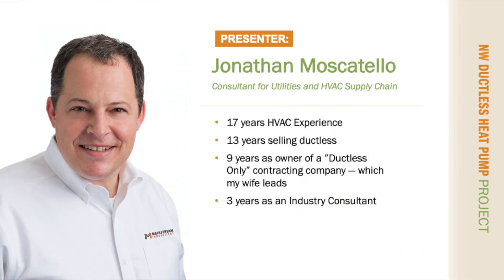My name is Jonathan Moscatello. I'm a consultant and I began working on the Northwest Ductless Heat Pump Project in 2018. The majority of my experience is in the HVAC industry, specifically with ductless heat pumps, including marketing, sales, and installation. My wife owns and operates a ductless-only contracting business that has been around since 2007, and some of our lessons learned will be reflected in this video.